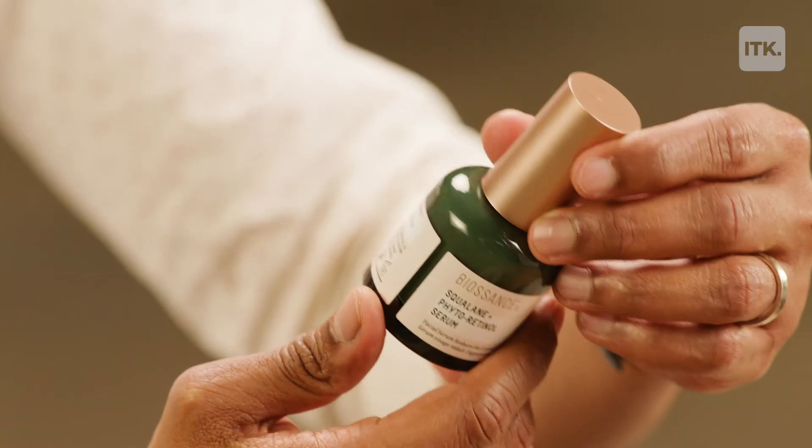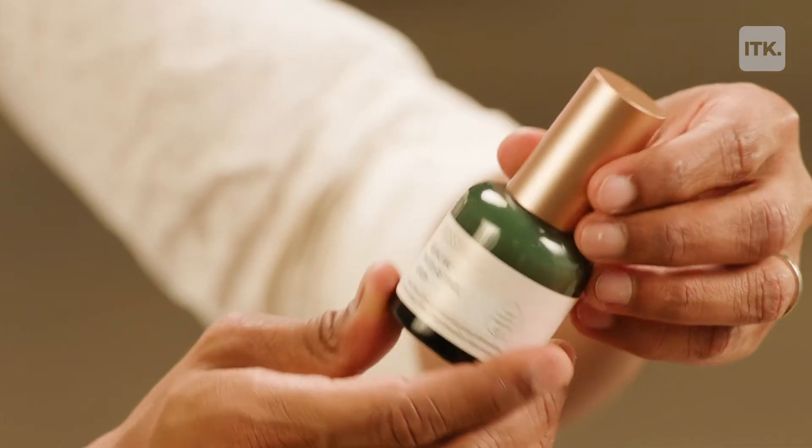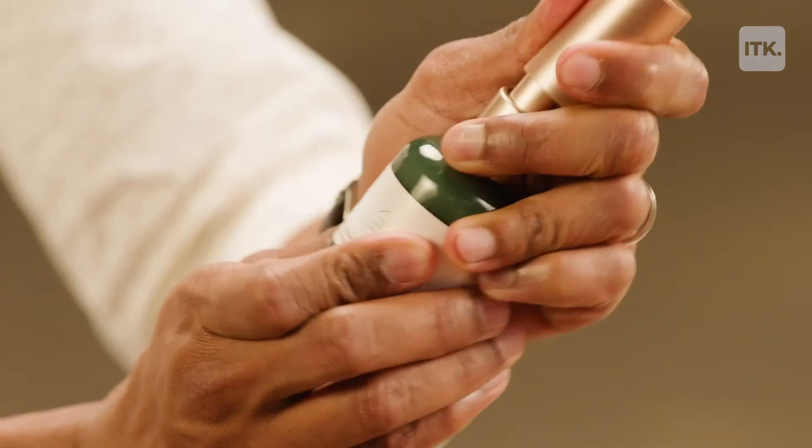This one looks like nail polish — the design of it. It's a really pretty bottle. This one is by Bio Essence, it's from Belgium. This one actually has an ingredient called Bacuchiol — sounds like a Dragon Ball Z character. Bacuchiol is a plant-derived retinol, so it's going to give you the benefits of a retinol without the irritation.